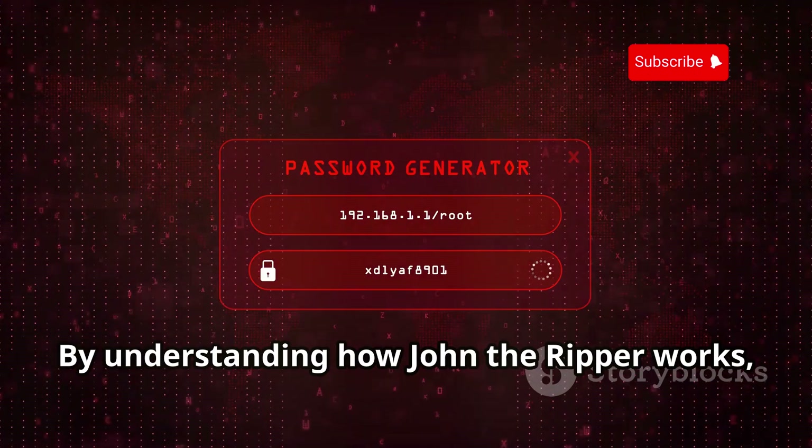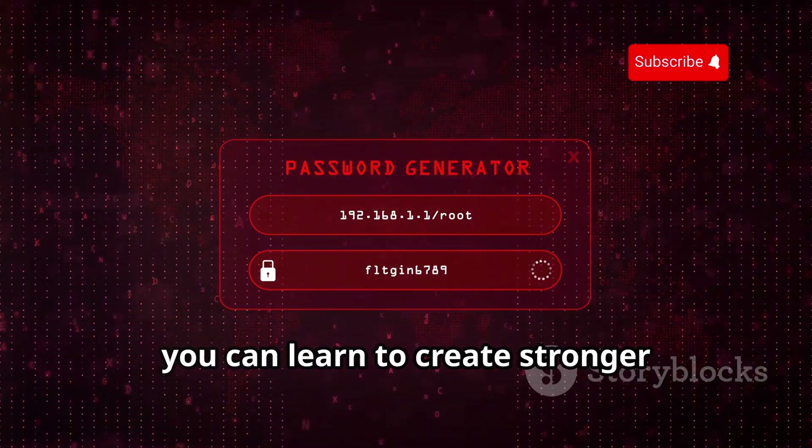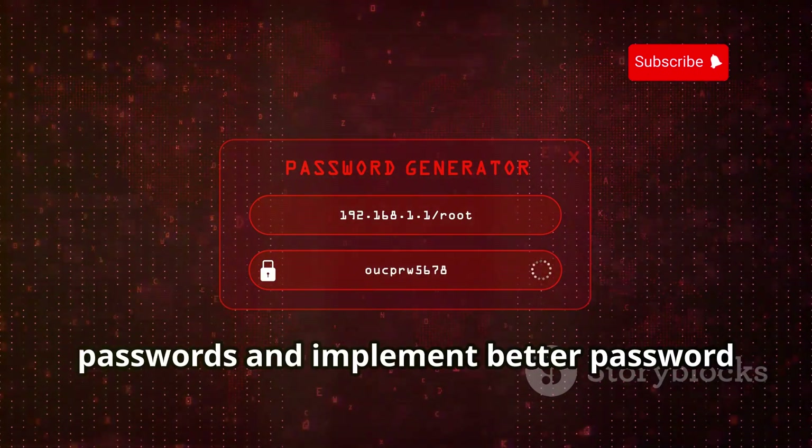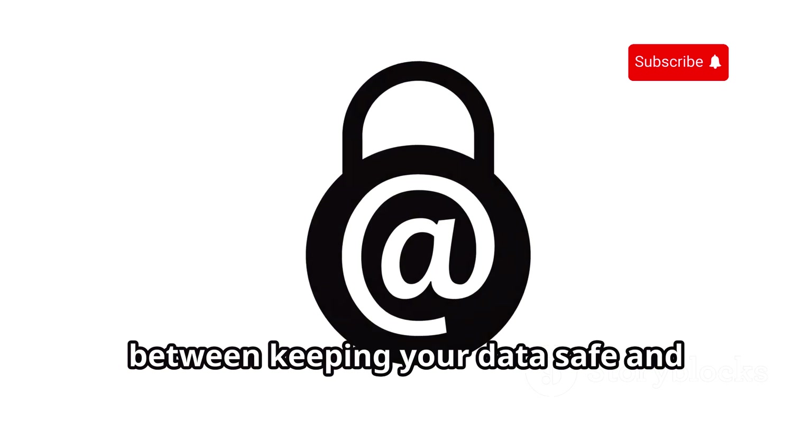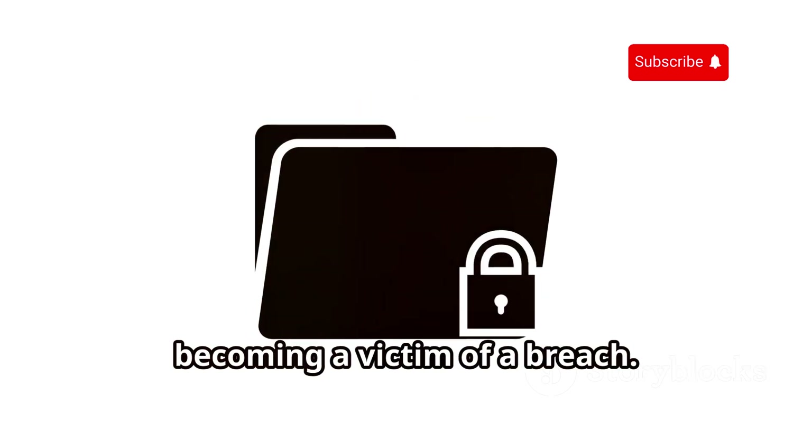By understanding how John the Ripper works, you can learn to create stronger passwords and implement better password security practices. Because in the world of cybersecurity, a strong password can be the difference between keeping your data safe and becoming a victim of a breach.